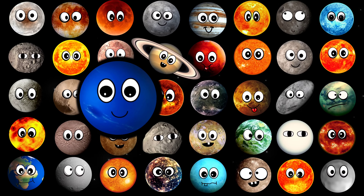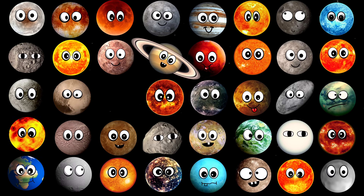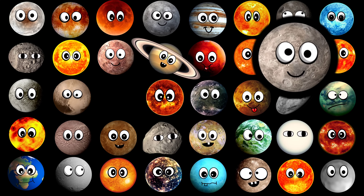What planet is this? It's Neptune. What dwarf planet is this? It's Ceres.